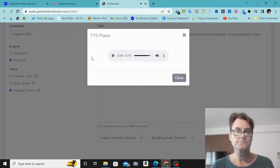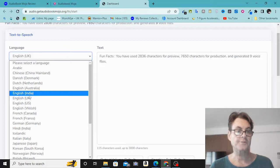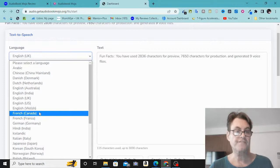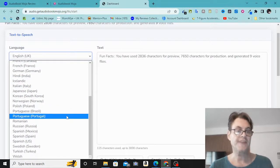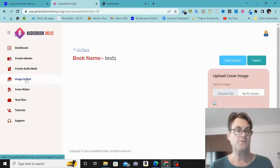That sounds really good. Emma is a really good UK voice. You're going to find other voices that sound good in Indian English, US English, Welsh English, Canadian French — it really has all the different types of accents within each language, which I really like to see. Then you've got image-to-text, a cover maker, text files to import, and tutorials. I'm going to hand you over to a demo so you get a more complete idea about all of these features.